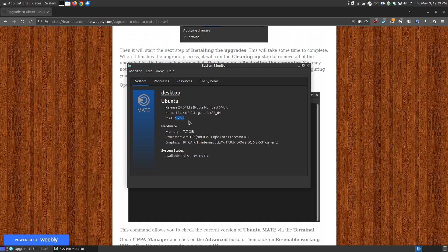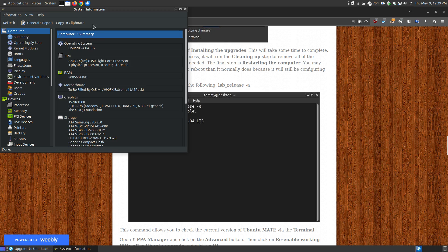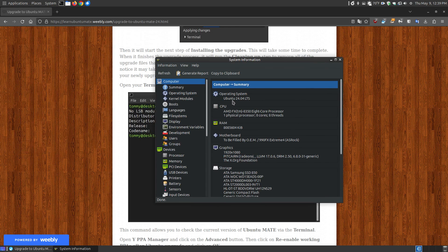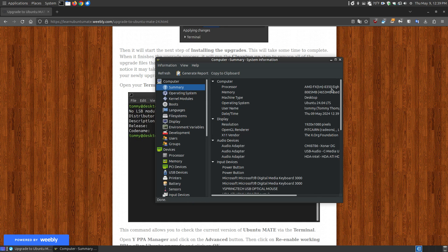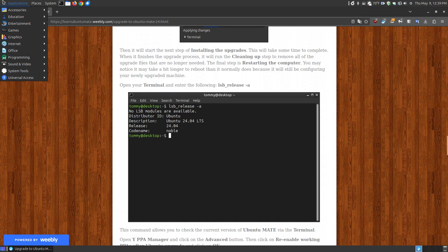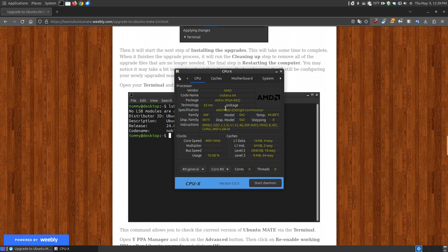You may want to use more than one method to check your installed version. Other tools include the System Profiler and Benchmark — click it, wait for it to finish, and it shows you Ubuntu 24.04 LTS with more detailed system information. If you're a gamer on Linux, you may also want to install CPU-X, which gives you everything about your CPU, cache, motherboard, and system.